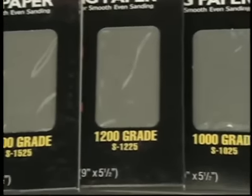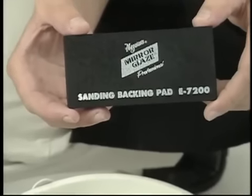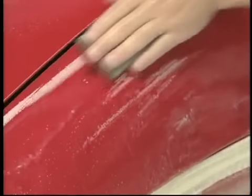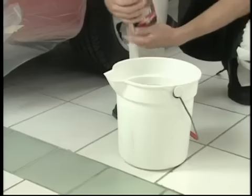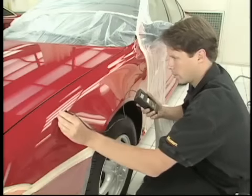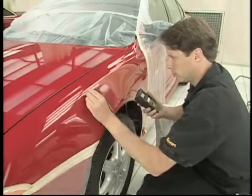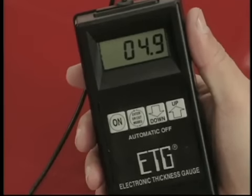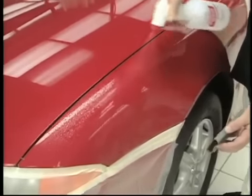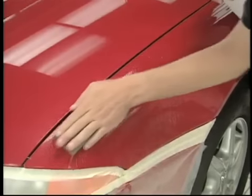Use a high-quality backing pad to distribute hand pressure evenly for fast, uniform cutting action. To lubricate the surface and prevent papers from loading up, mix a high-lubricity car wash into your water source. Before you begin sanding, measure the film build with a paint thickness gauge and note these measurements on your work order. While sanding, use lots of water from a clean source to flush abraded particles off the surface — this greatly reduces the potential for isolated scratches commonly referred to as tracers.